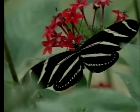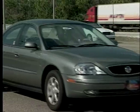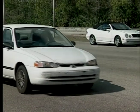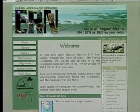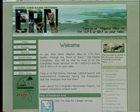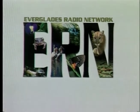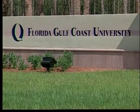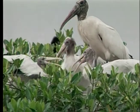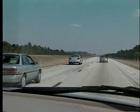Everything from Everglades history to details about the area's plants and animals makes up the station's programming. Radio broadcasts have the potential to reach passengers in the estimated six and a half million vehicles that drive across Alligator Alley annually. The reports are also broadcast over the internet on the station's website. The goal of the network's organizers — who include the Florida Department of Environmental Protection, the Florida Department of Transportation, and Florida Gulf Coast University — is to encourage their audience to appreciate the Everglades ecosystem while making their drive more interesting.